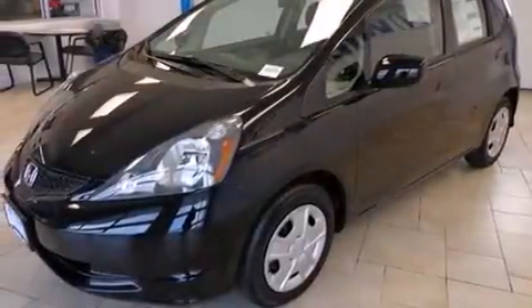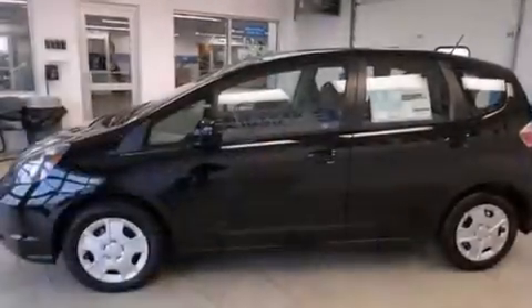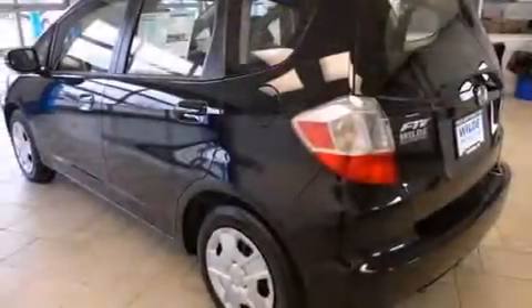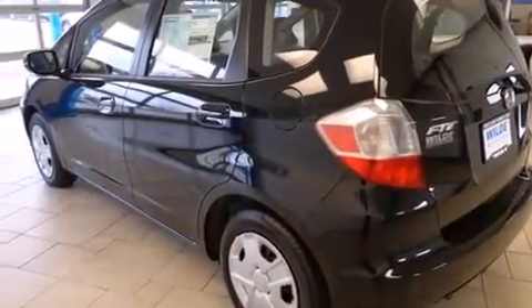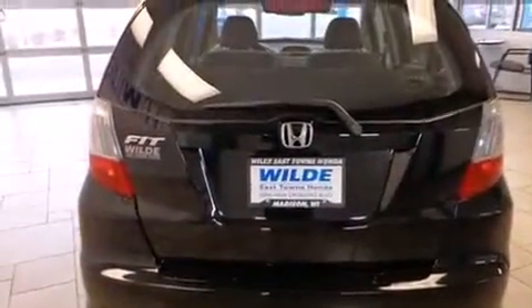All of the following features are included: a low tire pressure indicator, traction control and stability control systems, cruise control, side curtain airbags, full power accessories, a rear window defroster, tinted glass, an anti-lock braking system, and air conditioning.